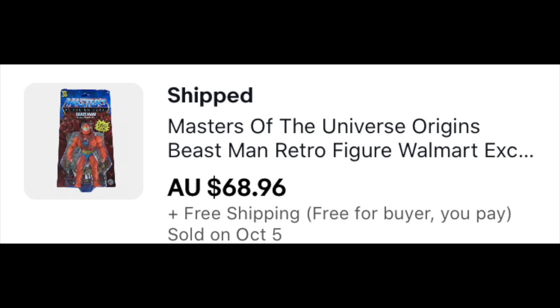This Beast Man was a Walmart retail arbitrage pickup — $14 and change on him. This went for $68.96 Australian dollars. The Australian dollar is not quite as strong as ours, but after we pay fees, after we pay shipping, and after our buy costs, in the end we profit about $10 total after everything is figured in.